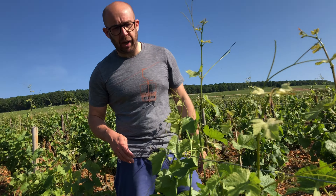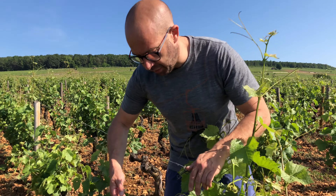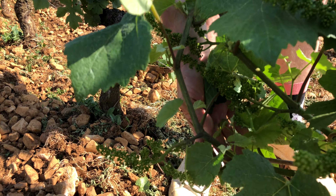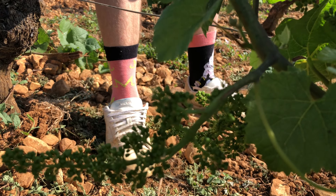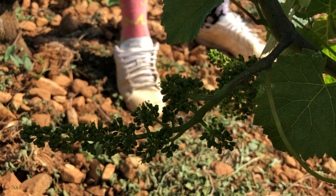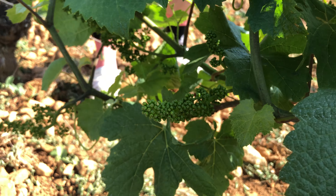Hello everybody, it's the very beginning of June and it's flowering time in the vineyard. You can see here in our Corton Greve some Pinot Noir flowering. This is the greatest stage of sensibility to mildew and botrytis for the vineyard, so it's very important to have the best possible microclimate around the grapes.